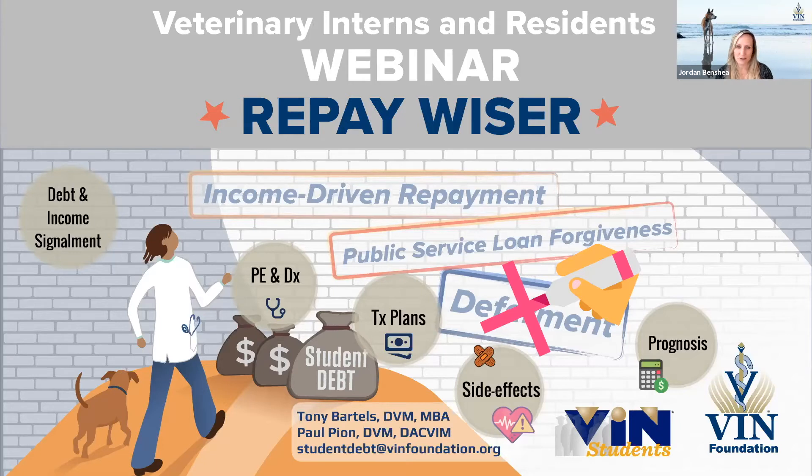This is a collaboration with VIN Students and VIN Foundation. In the background of this webinar we have Dr. Miranda Spindel, who is the team lead of VIN Students. We have Dr. Tony Bartels, who is also on the VIN Student team as well as a VIN Foundation board member. And there's also Dr. Matt Holland, another VIN Foundation board member and also on the VIN Student team. Dr. Matt Holland and myself will be answering questions in the background.